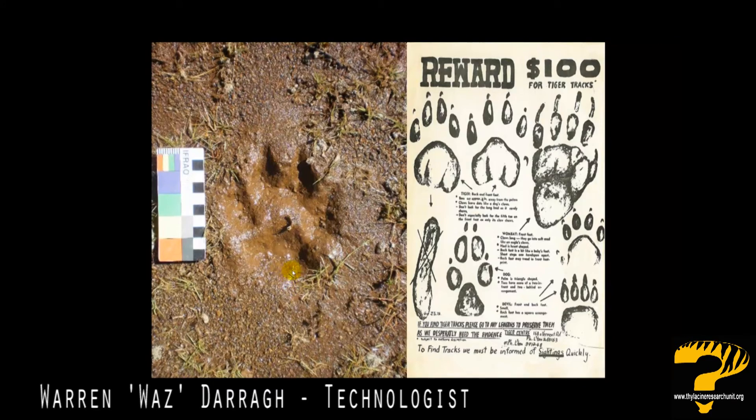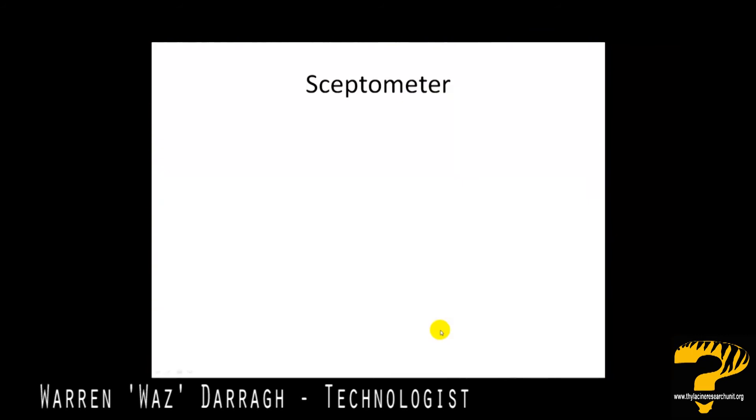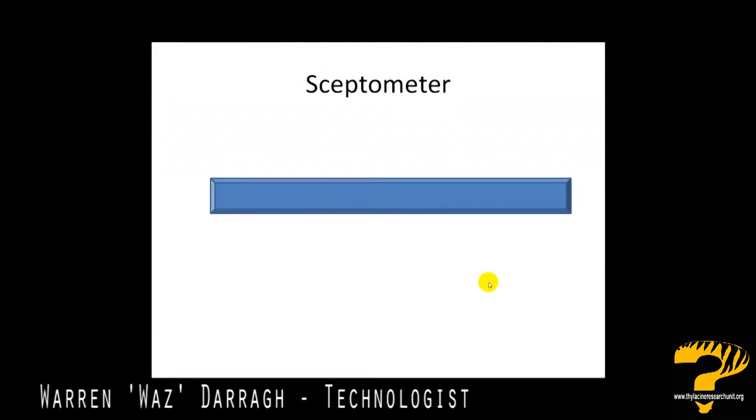So where does that place us on the Skeptometer? Here's our Skeptometer out of ten. I think that if this print was taken in 2012 or 2013, I'd give it a four out of ten — so more than likely it's not a thylacine in my view; it's probably a large dog. As strange as that might seem for a remote area, there are hunting dogs in the area from time to time, and there's always a chance of a wild or feral dog. If this print was taken in 1920, my Skeptometer for it would be eight out of ten, saying it would most likely have been a thylacine. Unfortunately it was taken in 2011 and not 1920.